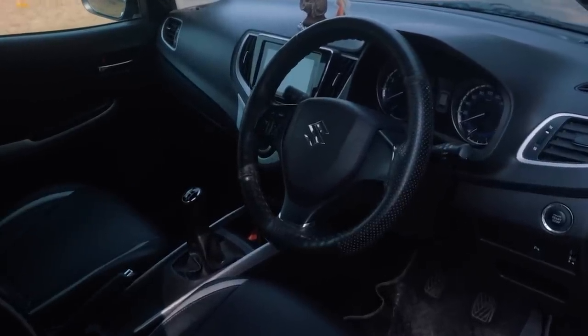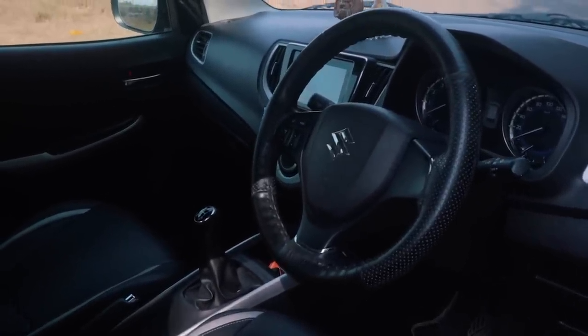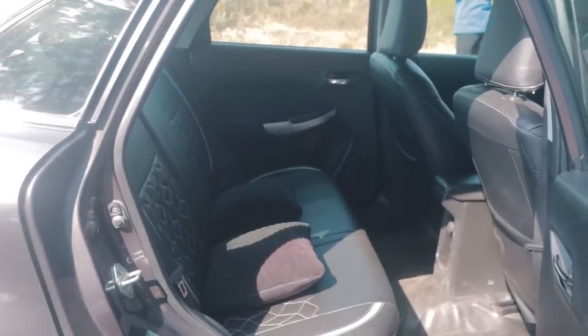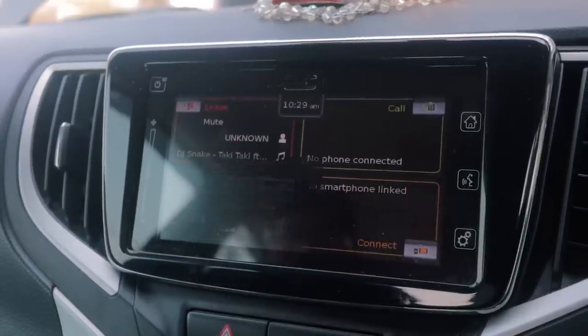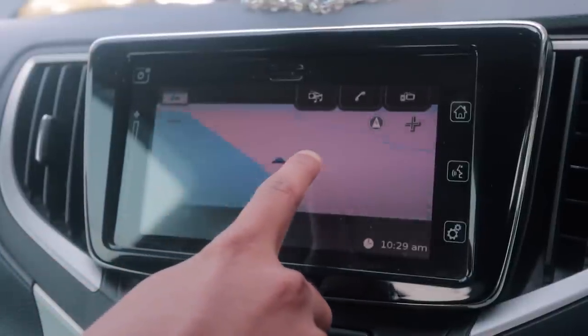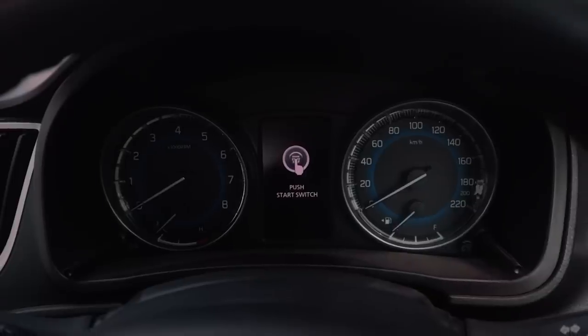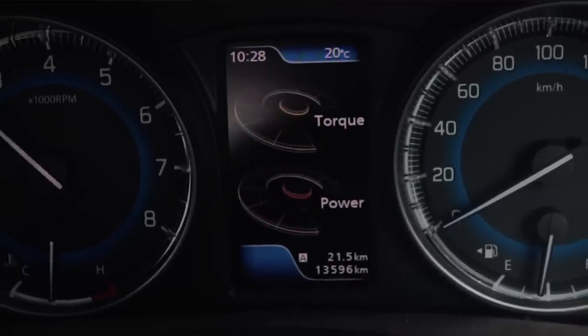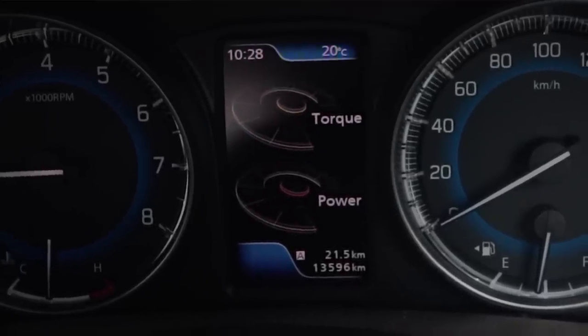Talking about the interior, the Baleno RS interior is very much like a Suzuki — as you would expect. It has some scratchy plastics all over the place, but overall it's a very good interior because, first of all, it's super spacious. Compared to the Polo TSI or i20 N-line, that's where the Baleno RS truly shines. The infotainment system is pretty decent — much better than Tata, I would say, because the animations and user interface are at least easier to use. It's not the best looking or most intuitive, but easy to use. You get two massive analog dials in the instrument cluster: a tachometer and a speedometer, plus a little MID in the middle showing trip data and car info.